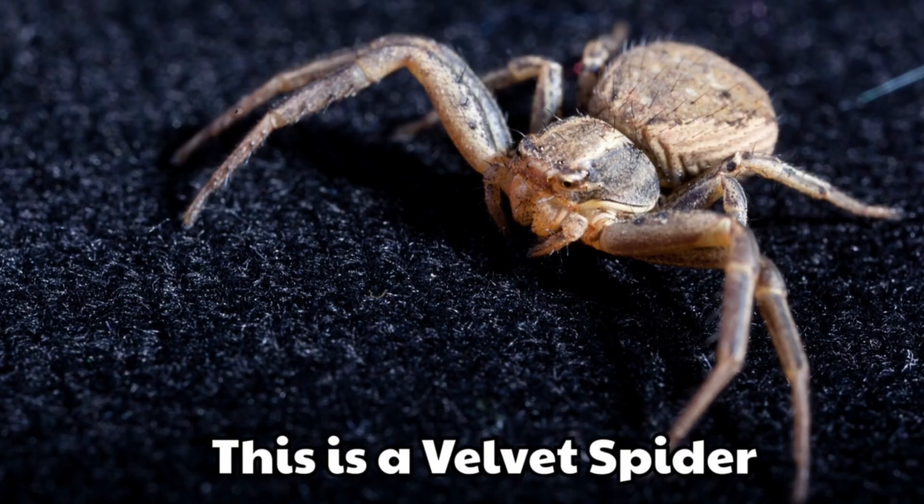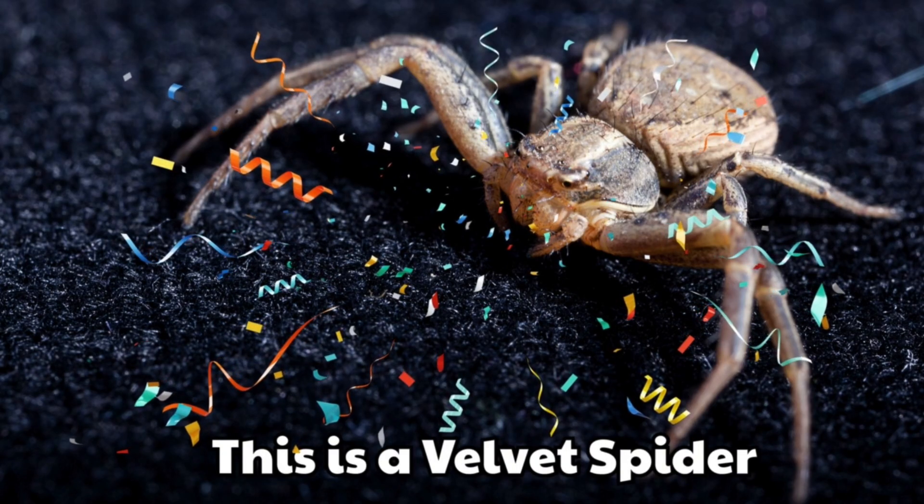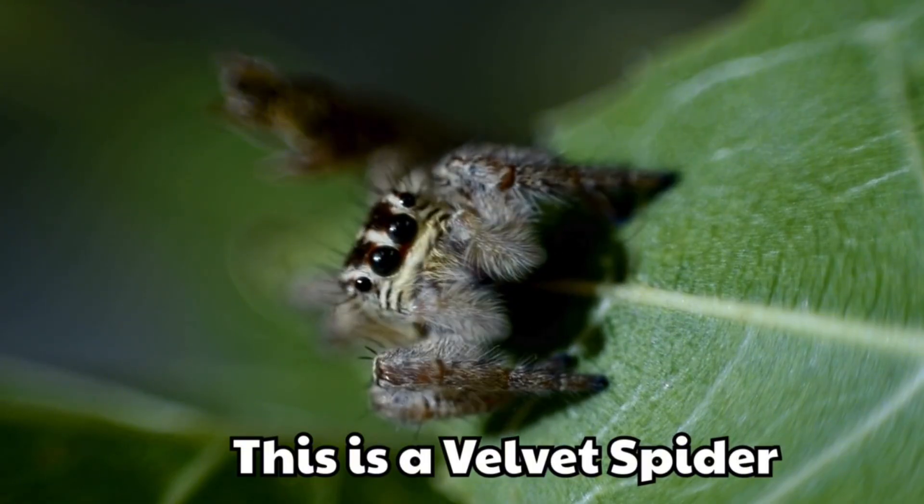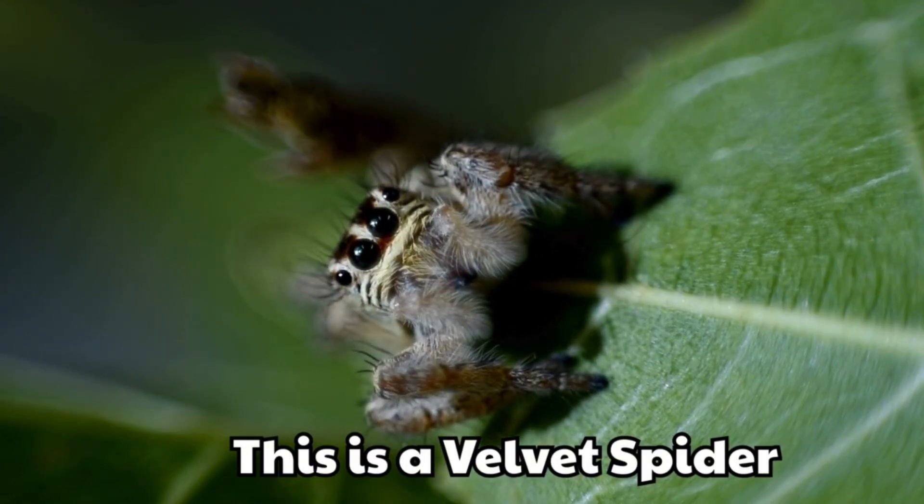This is a velvet spider. Its body looks soft like velvet. Some are red, black or shiny.